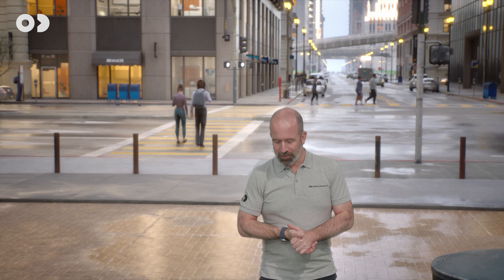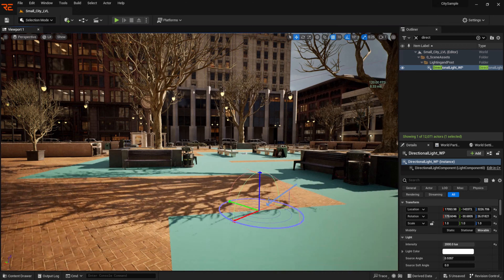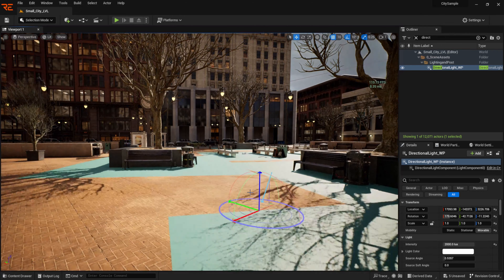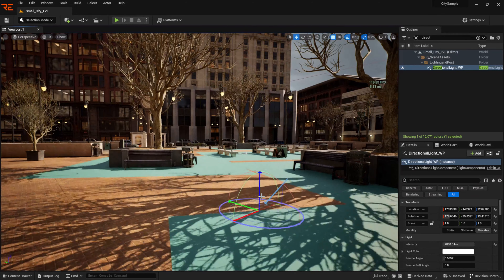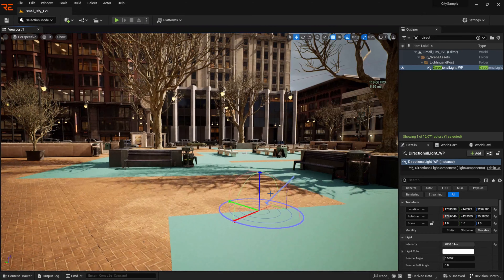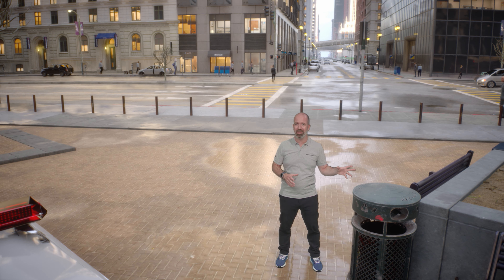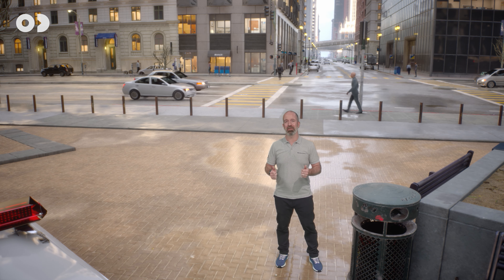So next is Lumen. Lumen is the result of years of research done by the Epic Games team to bring real-time global illumination and reflections to your scenes. Lumen uses a technique to calculate and simulate the indirect lighting in the scene. This allows for more accurate and realistic lighting than previous methods and also allows for better performance because it can be done in real time.